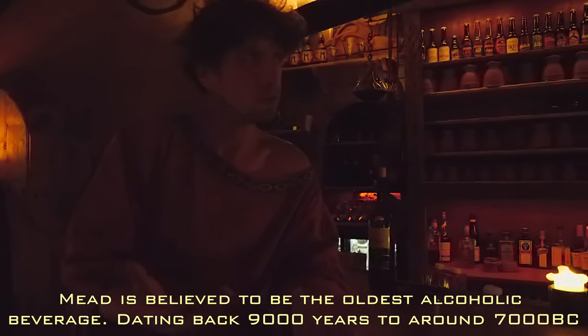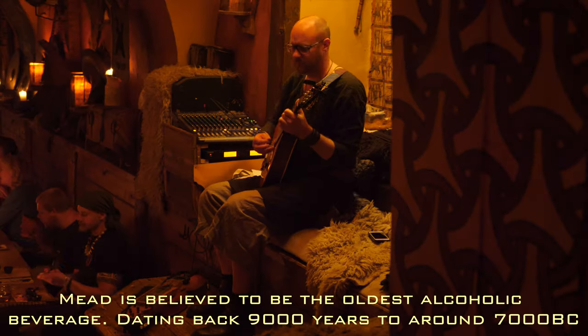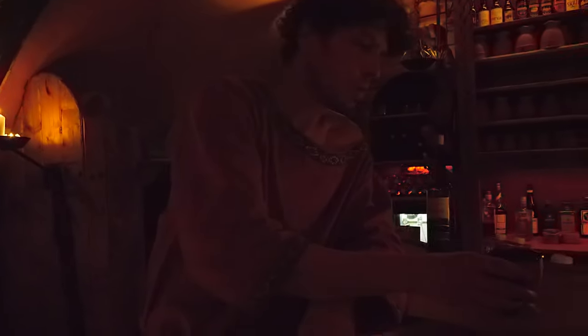Sweden is the country that has the longest unbroken mead-brewing tradition. Every other country stopped brewing mead when they turned Christian, so this is the closest to the original we have. Wonderful choice.